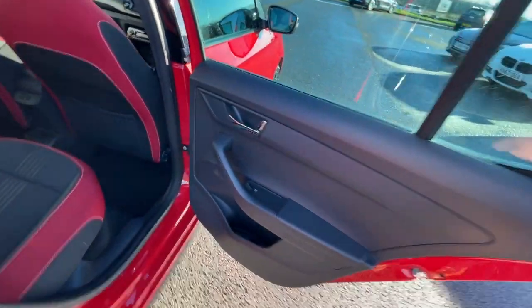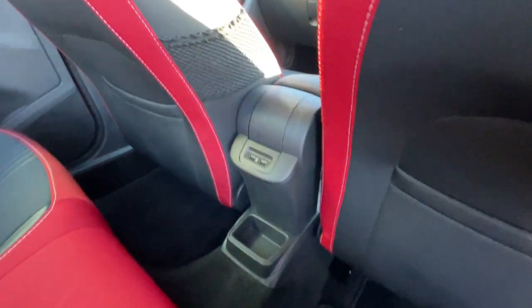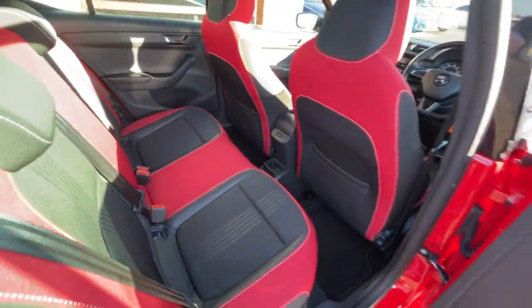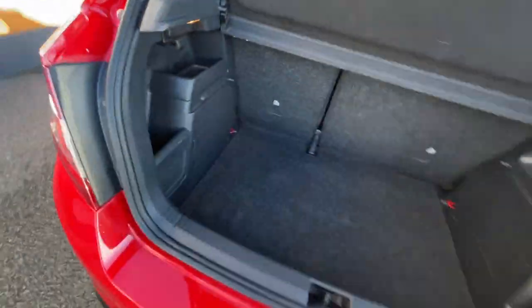In the back of the vehicle, it's got electronic adjustable windows, a storage compartment, ISOFIX preparation, seats on the driver and passenger side, two USB ports, a little storage compartment, and storage pockets. Overall, a really lovely vehicle — well looked after by the previous owner, and it's got a really big boot with storage pockets.